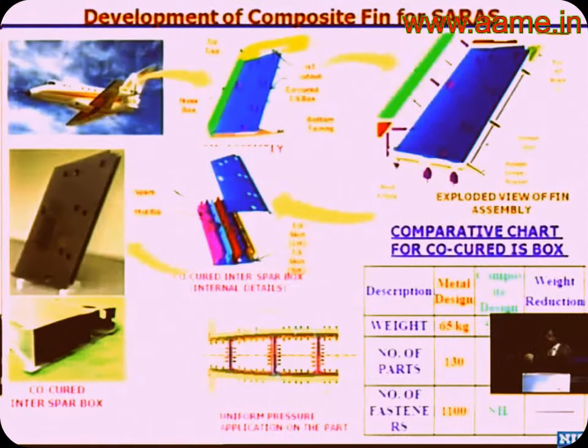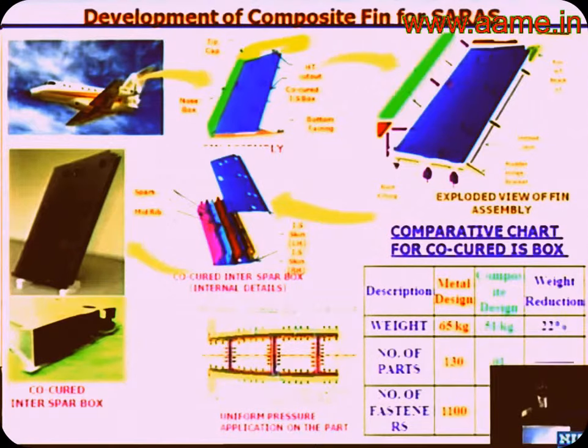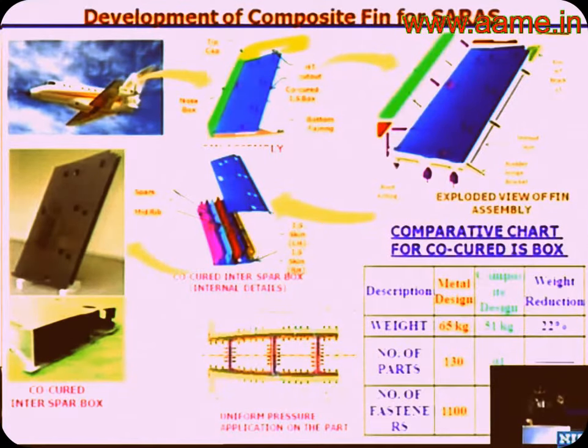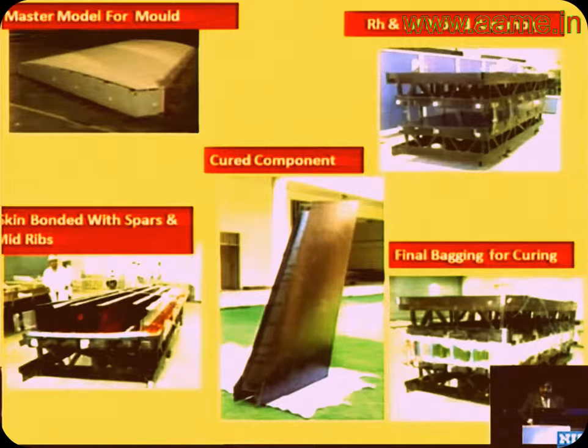These are the various stages of integration. The vacuum bagging is a very important part of the technology. Air is your big enemy — when in an autoclave at seven bar pressure, if air gets into your part it stays there and the part can get rejected. Your vacuum bagging technology is therefore very important.